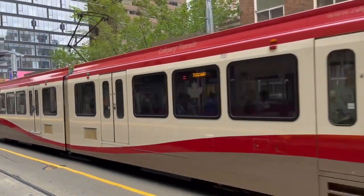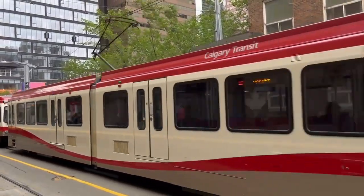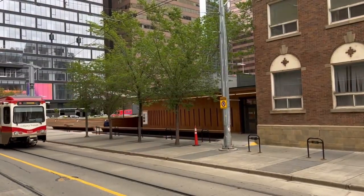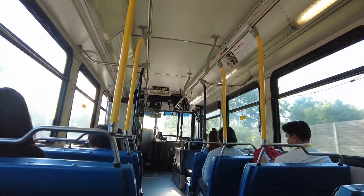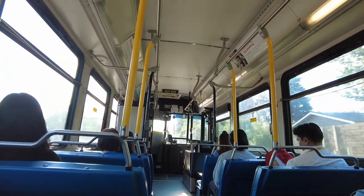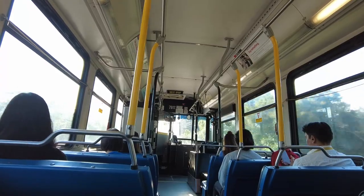I just visited Calgary, Alberta, Canada, and whenever I visit a city I have to check out its transit system. In this video I'm riding the entire rapid transit network of Calgary Transit. Let's begin.